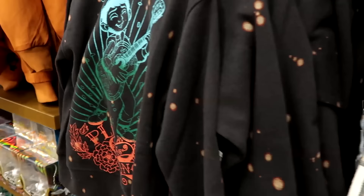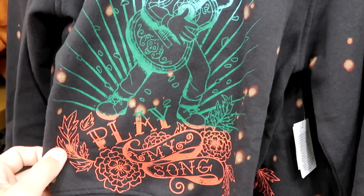Over here is a brand new pullover hoodie from Coco. I like all the speckled pattern — you have Coco playing the guitar and it says 'Play My Song' right underneath. Only $30 marked down from $45.